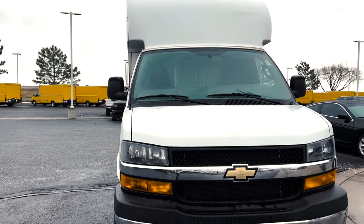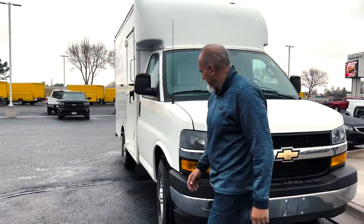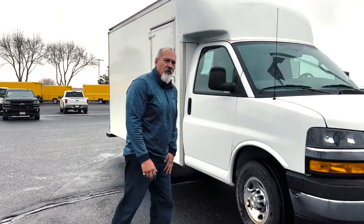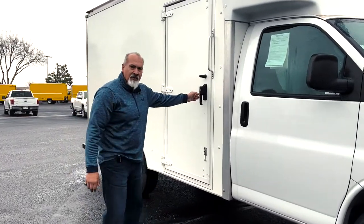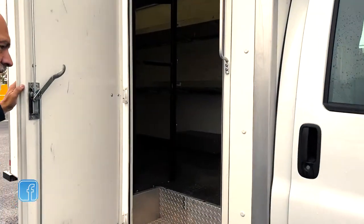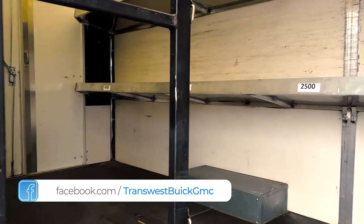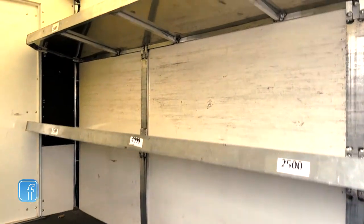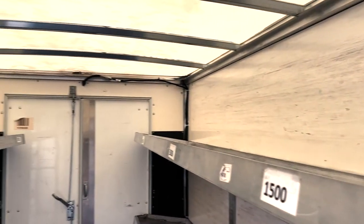Let's go over to this side and take a look at some of the special features. This is on a 3,500 or one-ton frame, so it's going to have plenty of capacity. It's got a side door — these are not very easy to find. As you can see, when you look inside, this thing is loaded with shelving. It's ready to go. If you're using this for a delivery, you're already set up. You don't have to do anything special to it.